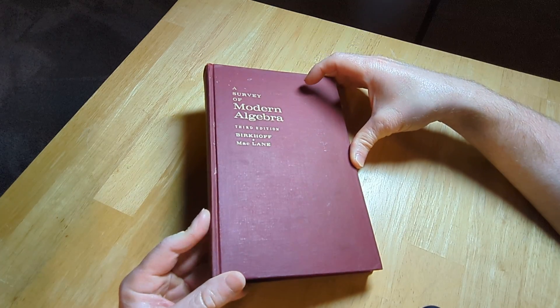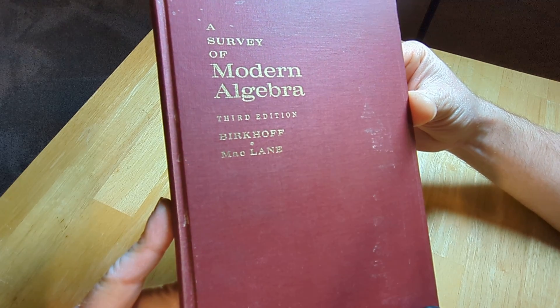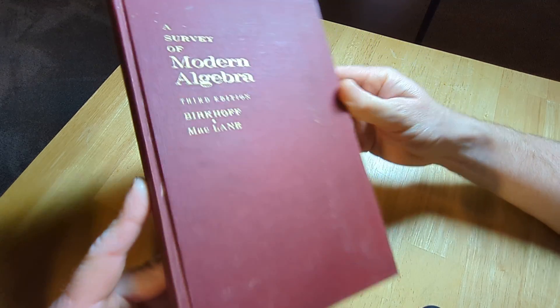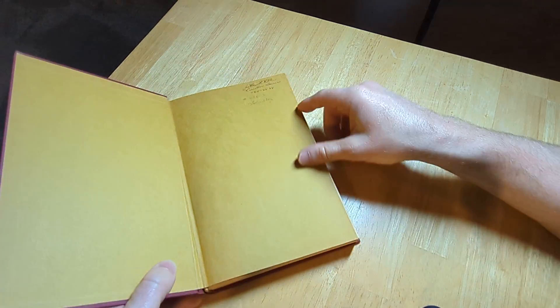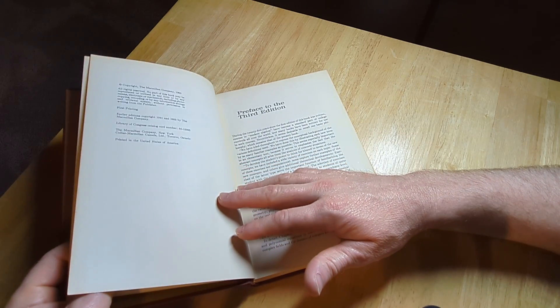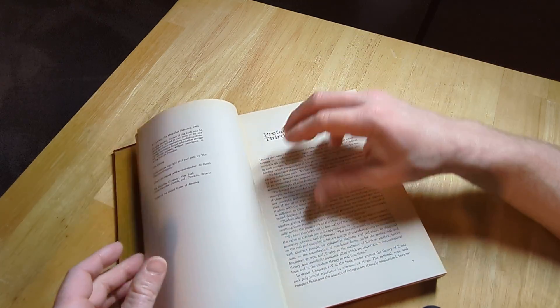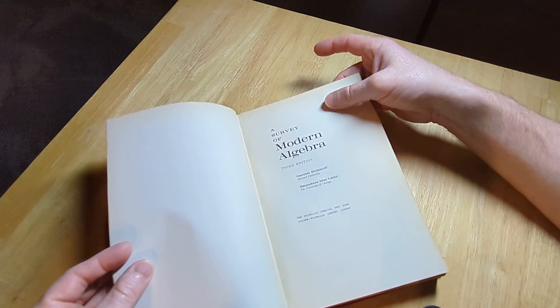In this video we're going to take a brief look at a book called A Survey of Modern Algebra, by Birkhoff and MacLane. It's the third edition and the copyright here is 1965. Earlier editions were '41 and '53. An old book.